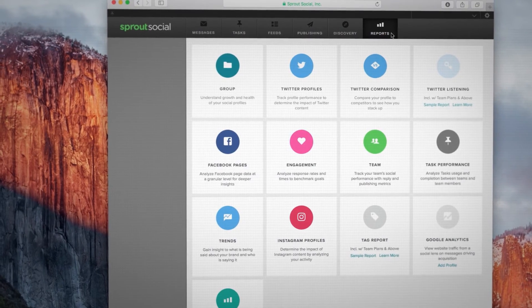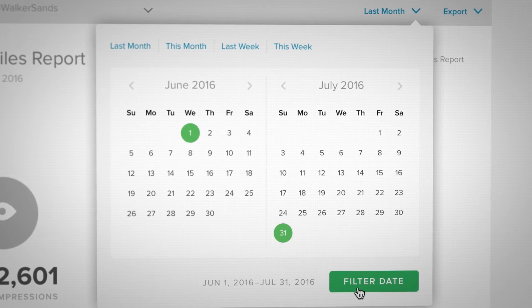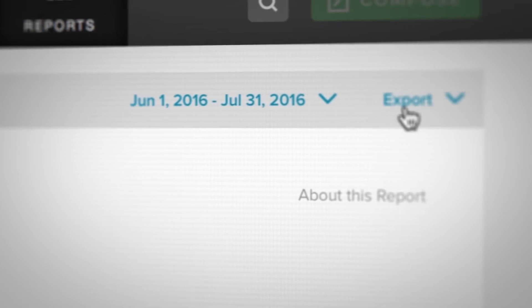Sprout's reports keep you agile by giving you the ability to completely customize the date range that you are analyzing. We also give you the ability to white label your reports with either your logo or your client's logo, so just by clicking export to PDF it's ready to present to your client.